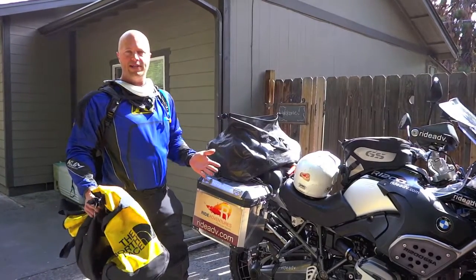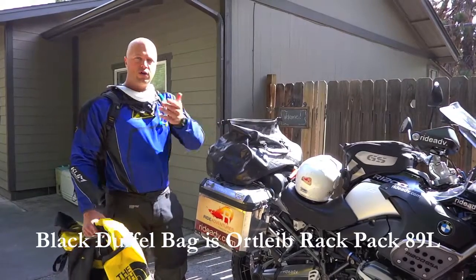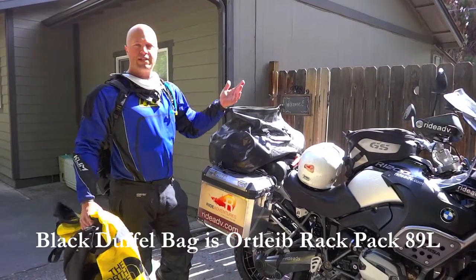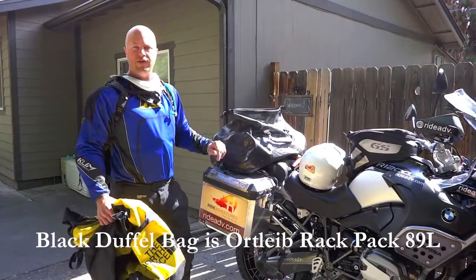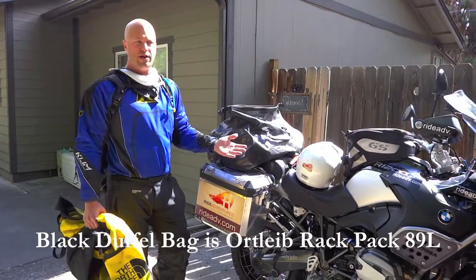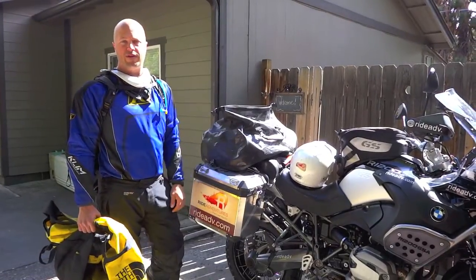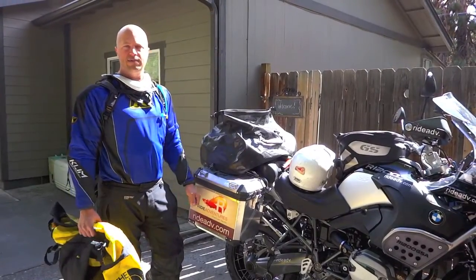That being said, it's important to make sure at least one of the two bags is waterproof. You're going to have this one strapped across the back of the motorcycle or a support truck, probably exposed to the elements, so make sure at least one of the two is waterproof. Basically, that two-duffel system means you don't have to leave big square luggage behind and go get it at the end of the trip. It's an easy system and it'll work well.